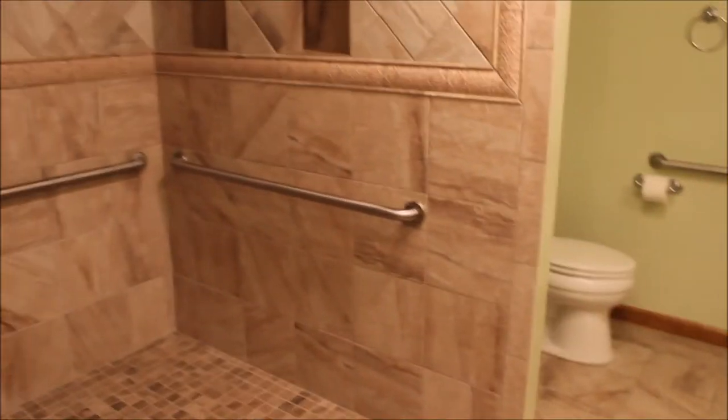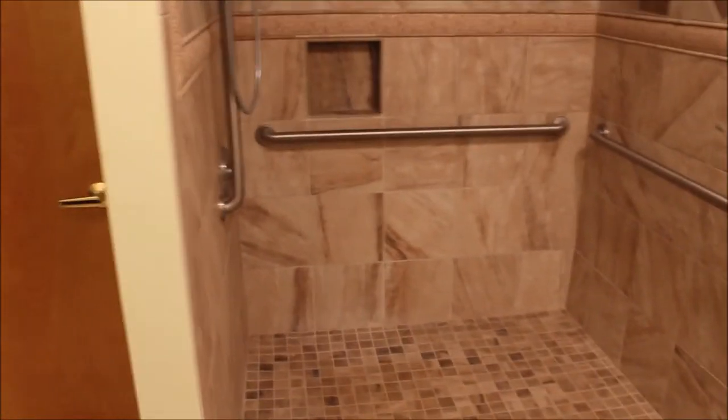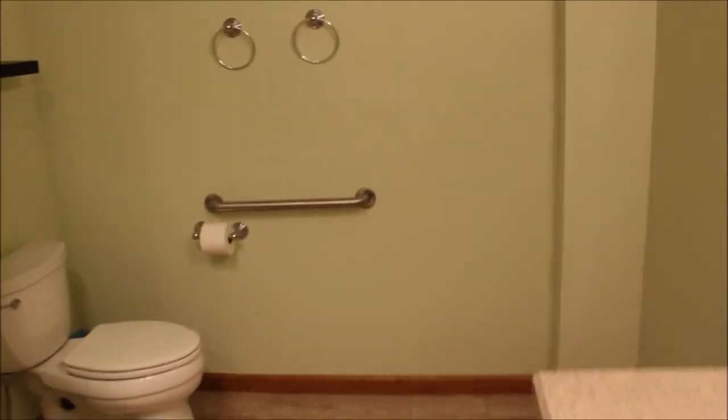Check out the tile work in this shower — absolutely gorgeous. This shower is designed so you don't even need a curtain; everything is gravity-fed down to the drain. And one last look in this bathroom — it is absolutely huge.